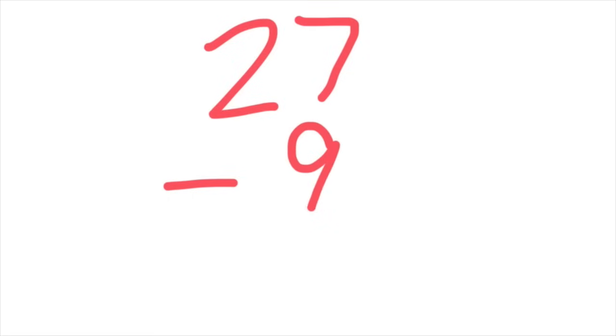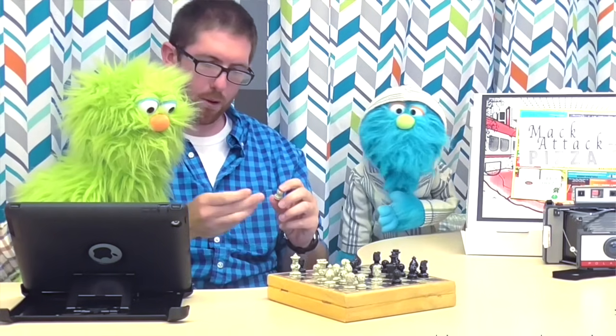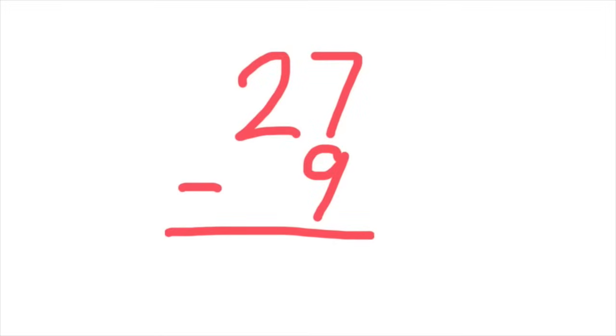So let's say we're trying to subtract the number nine from the number 27. First off, when we're working with subtraction, the bigger number always goes on top. Now, Andy, you don't have to raise your hand. I told you. Well, why does the bigger number have to go on top? Oh, it's simple. The thing I always say that helps kids remember deals with one of your favorite foods.